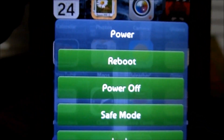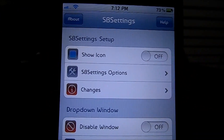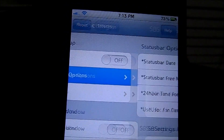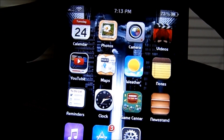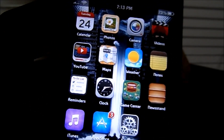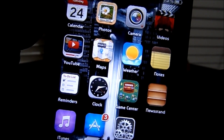You have reboot, power off, safe mode, and lock options. There is a lot of function with this — you have a bunch of settings. It's free and definitely worth getting, especially if you are new to jailbreaking and you're looking for those tweaks that everyone has. This would really suit all of your needs.